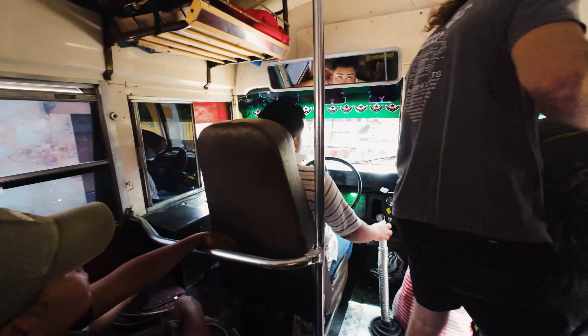The paint jobs on some of these buses are wild. Look at that. Maybe I'll repaint my van back home to look something like that — getting inspired here.